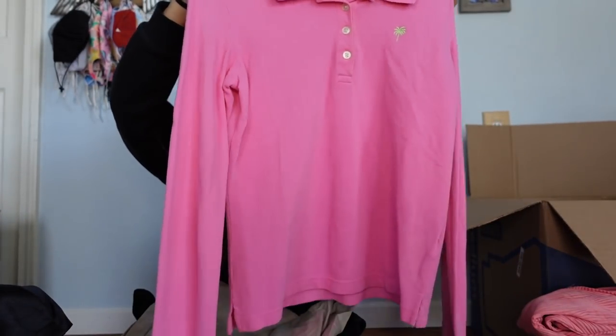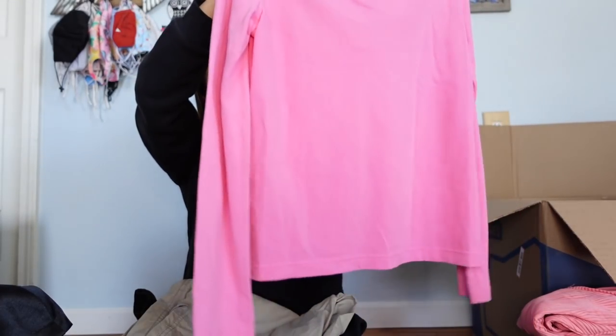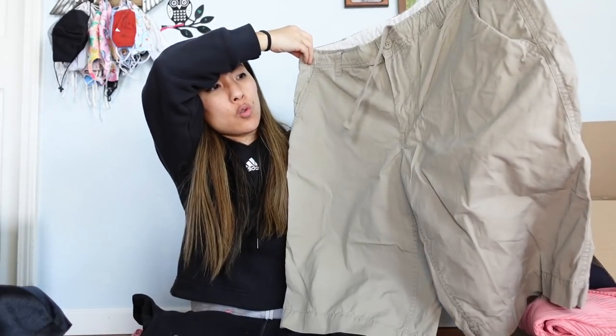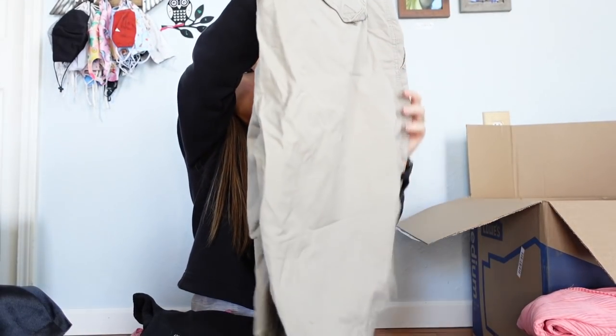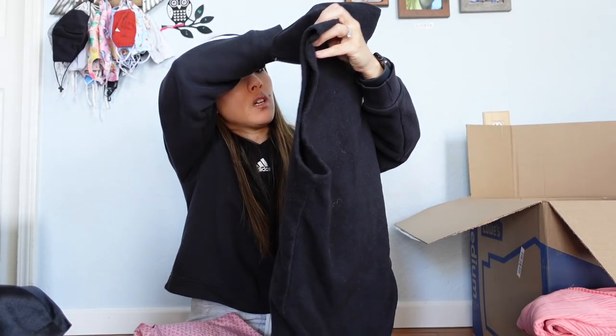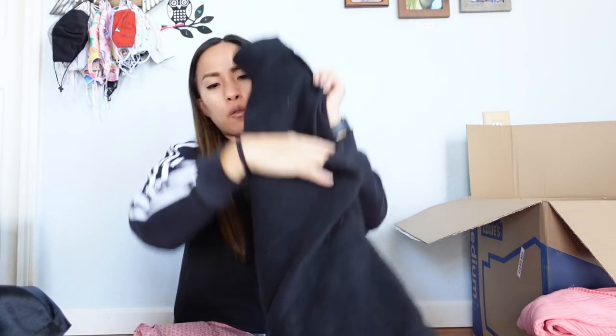Another Lilly Pulitzer piece — this one says 'Shrunken,' which I've never seen on a Lilly piece before. It's a size small, Pima cotton and spandex blend, long-sleeve polo shirt. Very preppy. Then another North Face piece, size extra large men's — a nice pair of outdoorsy shorts, great for hiking and camping. After that, a Columbia fleece vest — full zip, women's medium, with pockets. I'll probably list that for around $25.